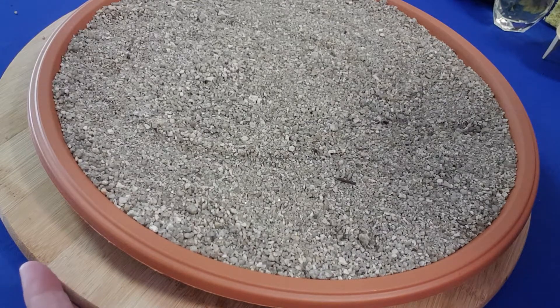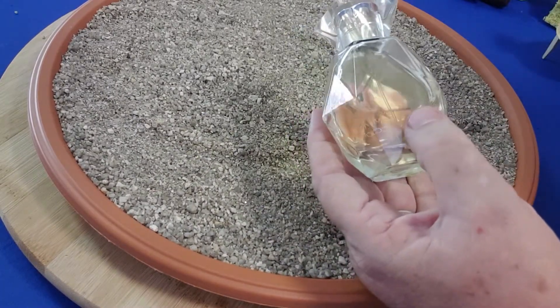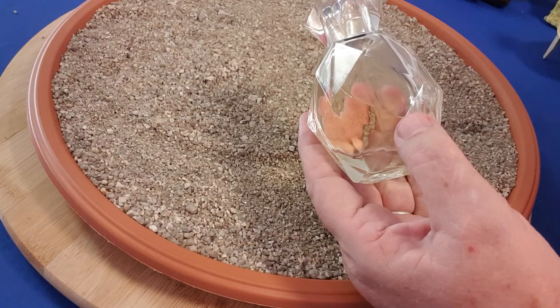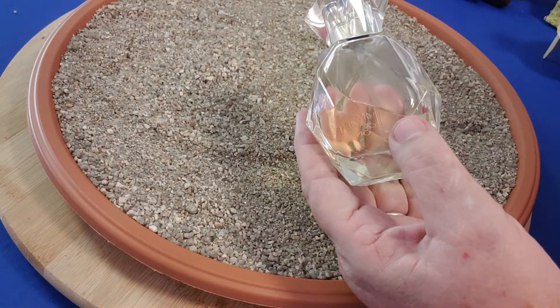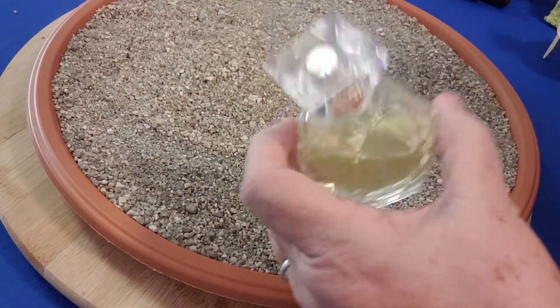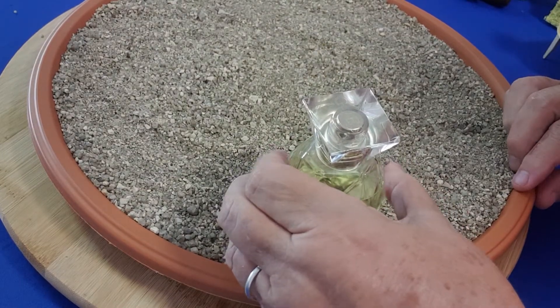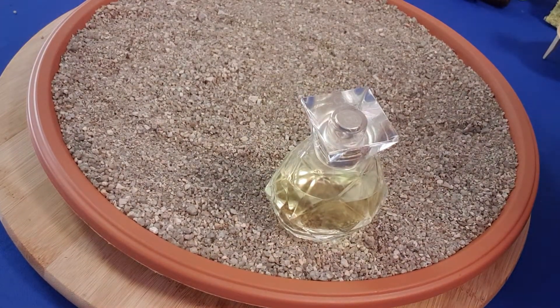We begin this garden by placing a small bottle of perfume. This is the story of when Jesus is in the home of Lazarus, Martha and Mary. Mary takes a very expensive bottle of perfume and anoints Jesus' feet. If you place it in the garden, every now and again you could spray some of the perfume around — just as that perfume Mary used would have sent the aroma through the whole house — to remind you of that part of the Easter story.